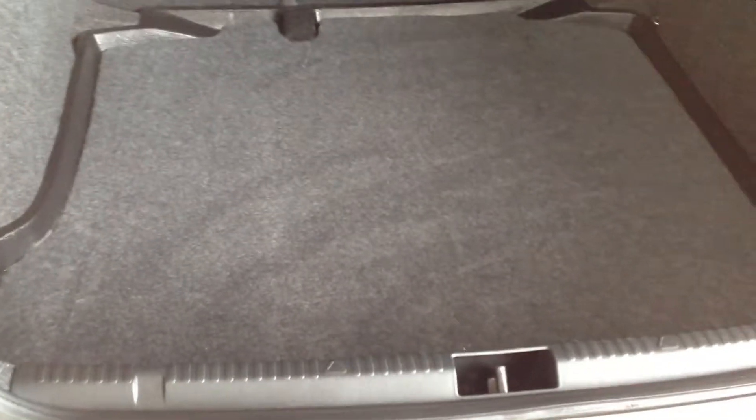Just going to show you inside the boot of the vehicle. As you can see, fantastic size, all in very nice clean condition. Rear seating showing the 60-40 split.